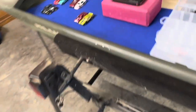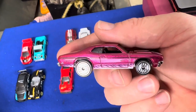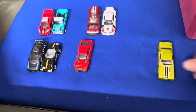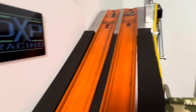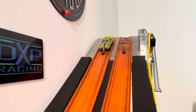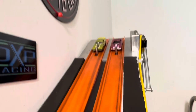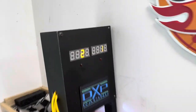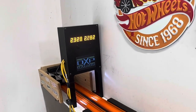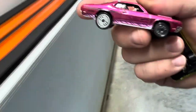Got some Ultra Hots here — the Demon in a pretty pink-purple color going against this Plymouth GTX, which has an Ultra Hot front and a 5-spoke back. Ready, set, go! GTX — 22.82 to a 23.28 — a 46-thousandths beat. Gets the win over the Demon. Nice cars — I've had these for months and finally got a chance to race them.